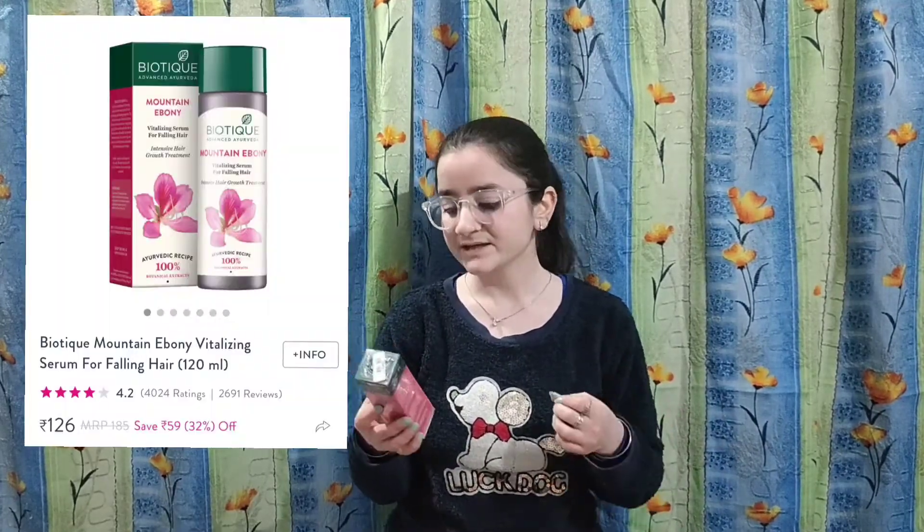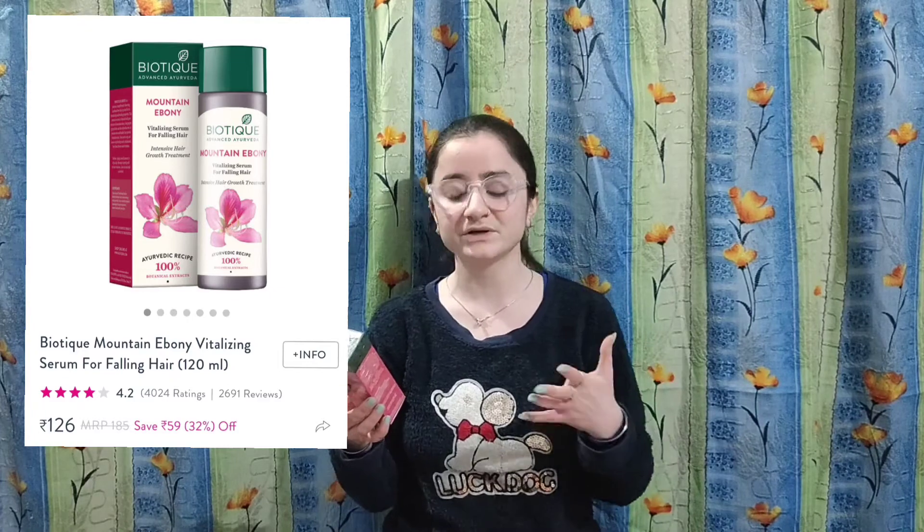The next product is Biotix. This is a serum that controls hair fall. My mother-in-law has hair fall issues, and I saw a lot of reviews on YouTube, so I ordered it.